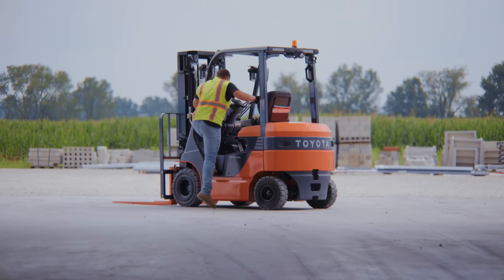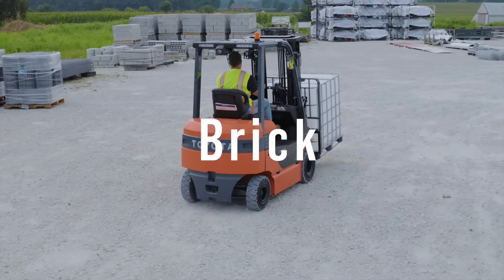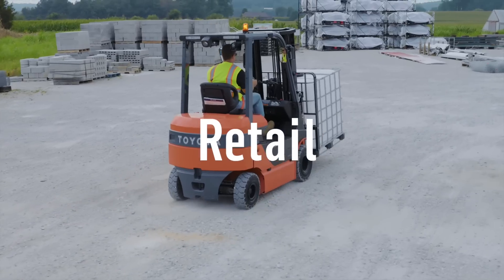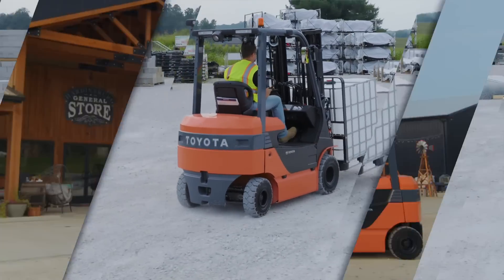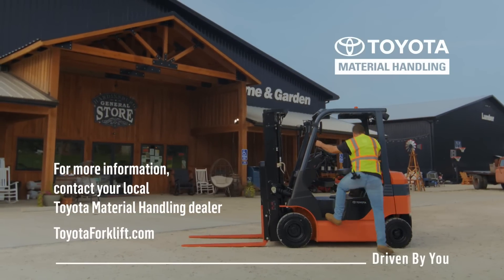Take charge with Toyota. The new electric pneumatic forklift delivers the features, performance, quality, and reliability you need for successful outdoor operation. Toyota Material Handling — guided by expertise, driven by you.